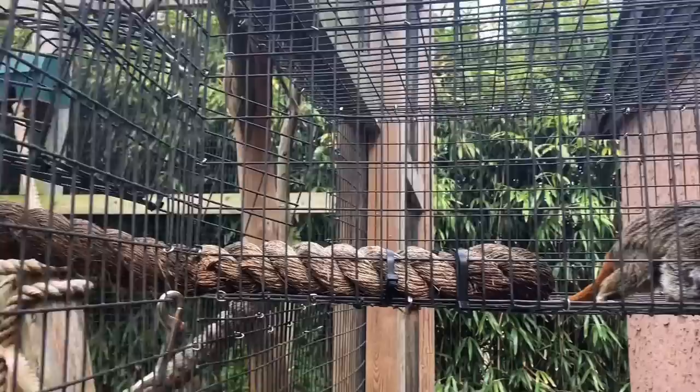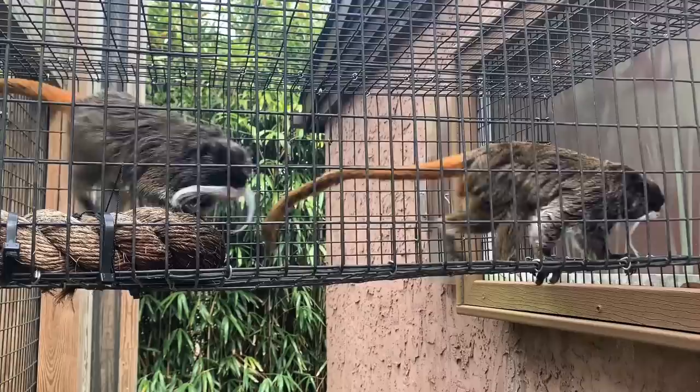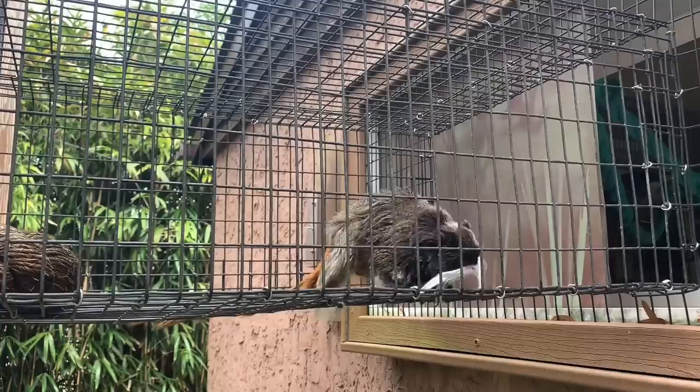You also saw me ask them to stand up before. That's a really great part of training so we can check them out, make sure they don't have any injuries, and do body condition scoring to get a really good idea of if they're healthy. You can see that they have really amazing mustaches, and this is how they get their name — Emperor Tamarins — because they happen to look like an emperor's mustache.